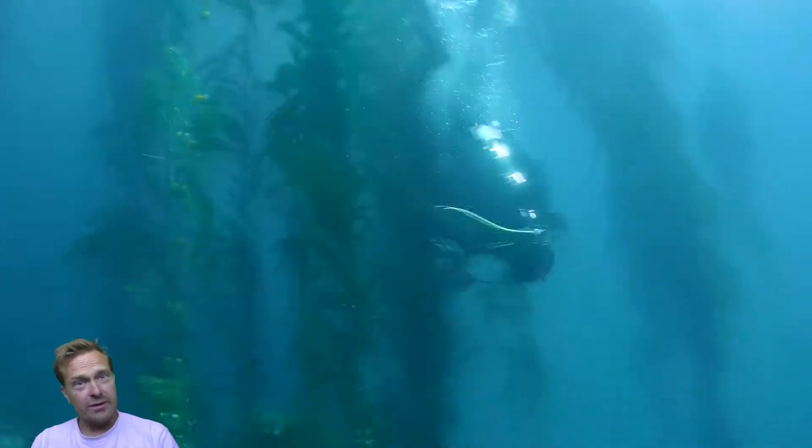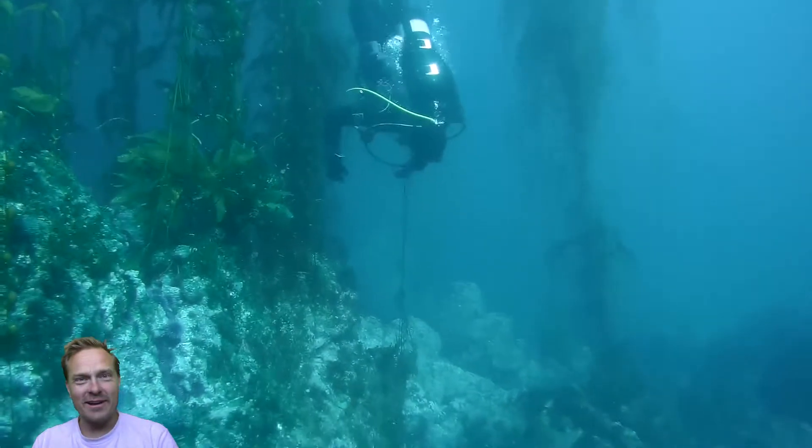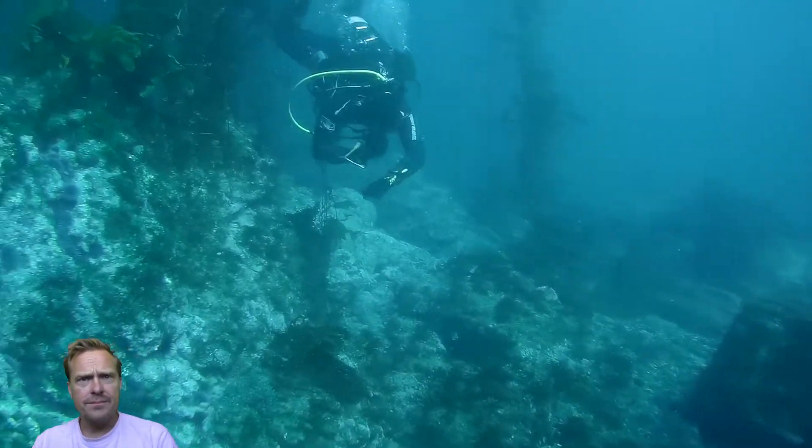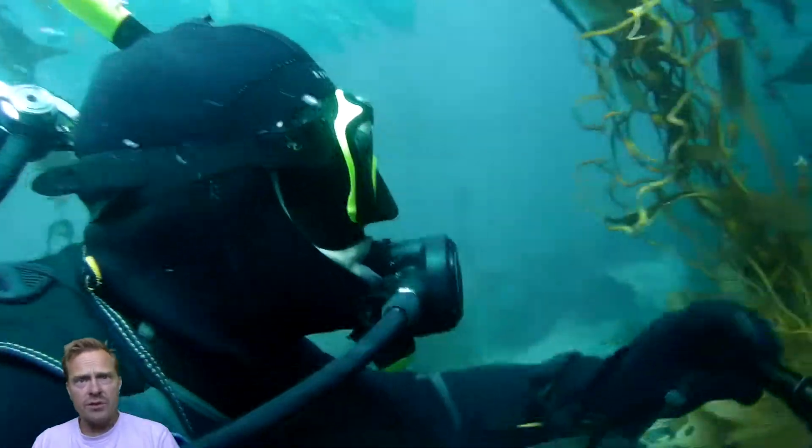That's what happens when we don't have enough weight — Jason's just trying to swim down. But overall we had a great time. So we start looking for some lobsters.